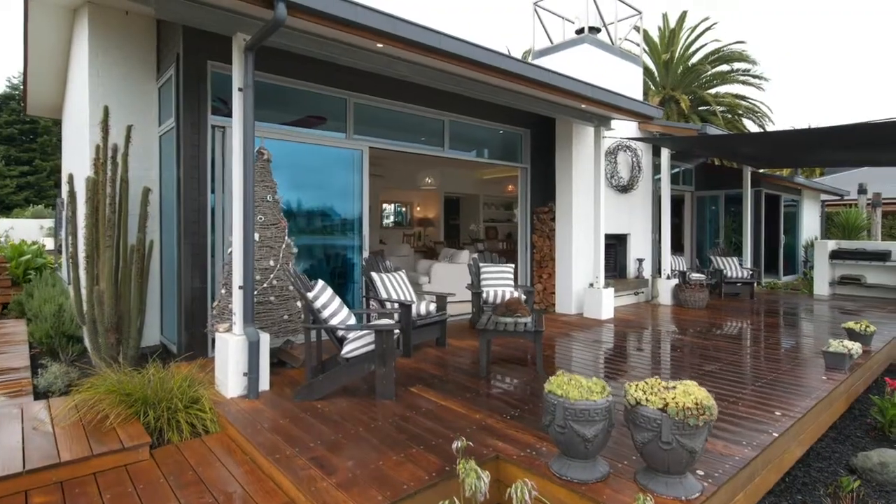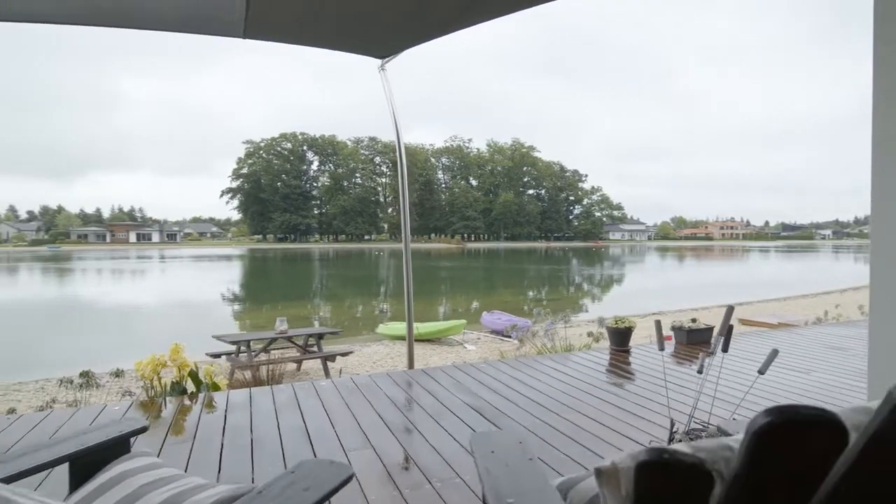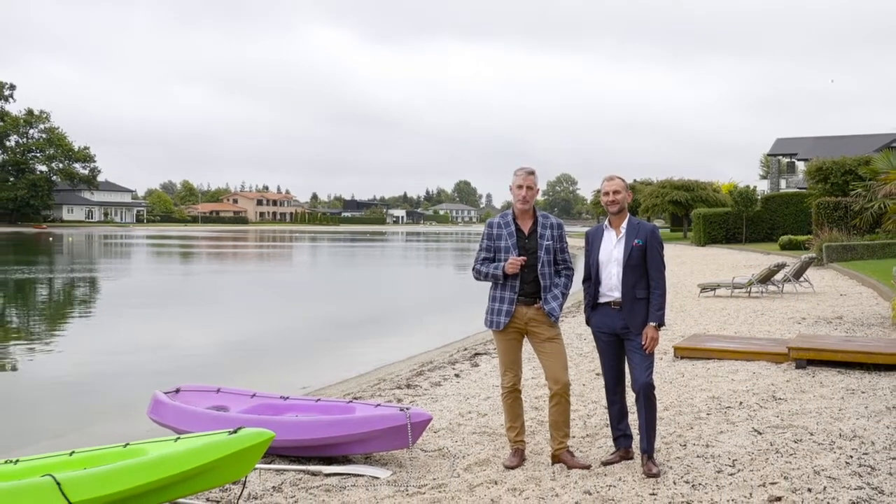We're in Rangiora today, actually in Northbrook Waters — perfect for water skiers. This is a serious as-is opportunity, but what an amazing property. It's architecturally designed; the owners gave the architect a brief of a family home but with a bach-like feel, and they've certainly achieved that. You can walk straight from the house into the water and pop off for a water ski.